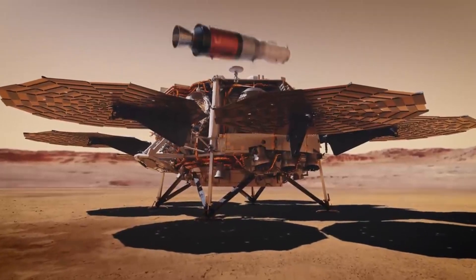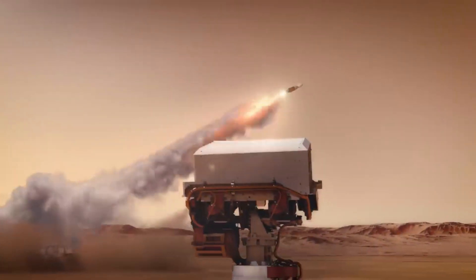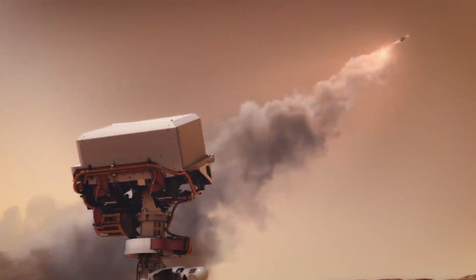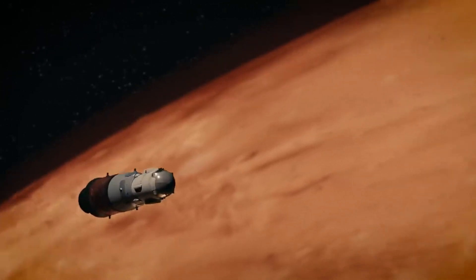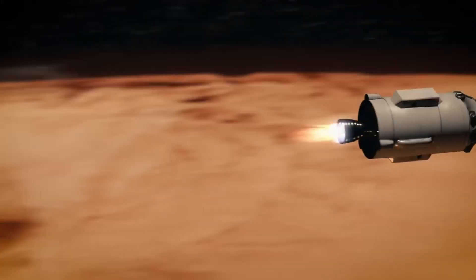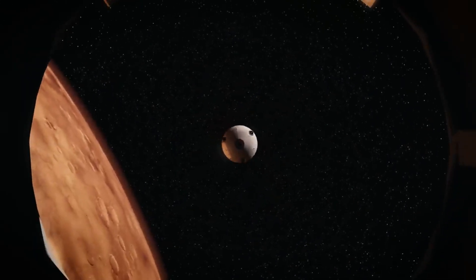The initial cost was expected to be over $7 billion. Fresh information, however, indicates that the sum is now closer to $10 billion. The mission's complexity is reflected in this, as it involves the first-ever rocket launch from another planet, and the safe transfer of samples back to Earth — a distance of nearly 33 million miles.